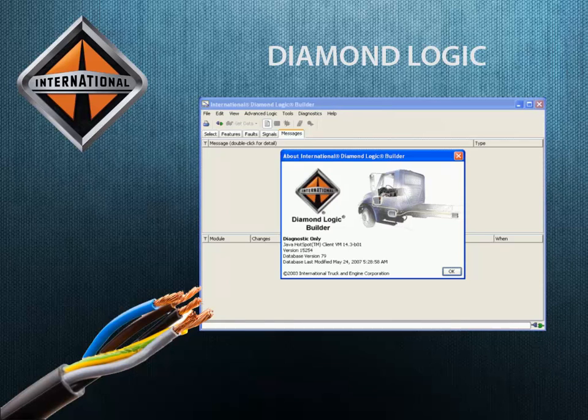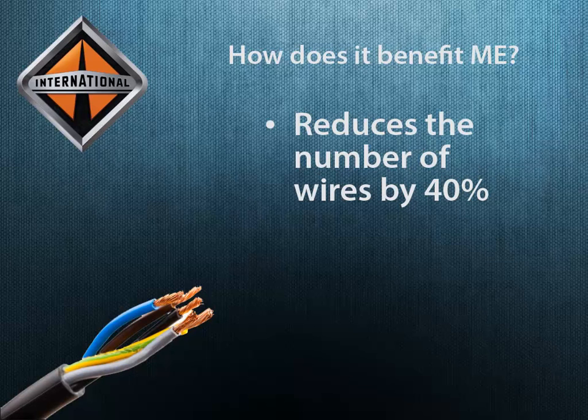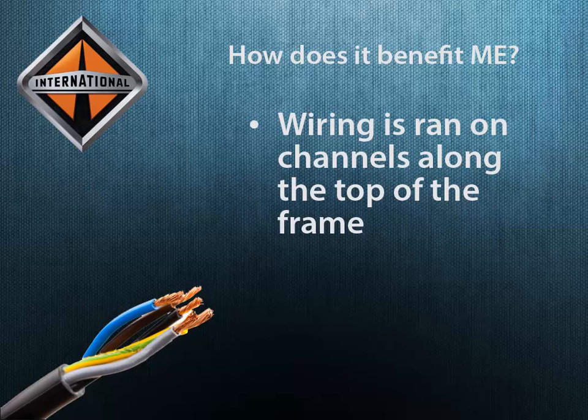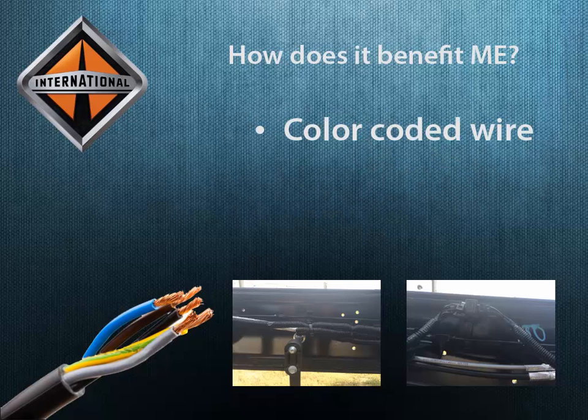International runs the class-leading Diamond Logic multiplex wiring system. What differentiates this from standard wiring is the ability to carry multiple signals on the same wire instead of point-to-point wiring. It simplifies design, increases hardiness, and reduces the amount of wires on this truck by 40%, making wiring harnesses smaller and easier to route. The wiring on the International chassis runs on channels on the top of the frame, keeping it away from dirt and grime. International also runs color-coded wire for easy diagnostics. That is how International increases uptime through the wiring system.